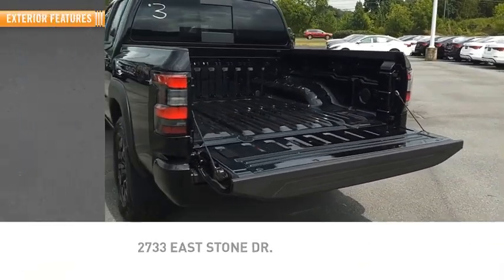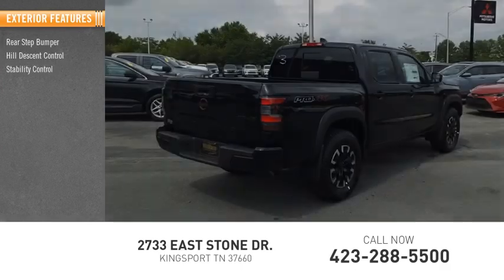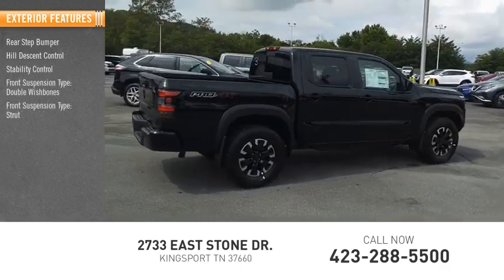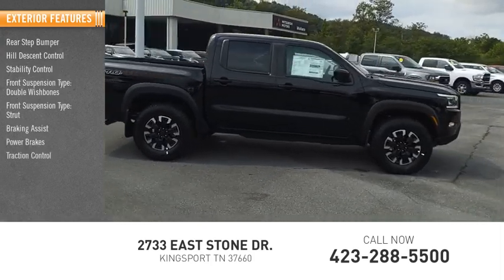Here are some of this vehicle's great options: rear step bumper, hill descent control, stability control, front suspension type — double wishbones and strut, braking assist, power brakes, and traction control.